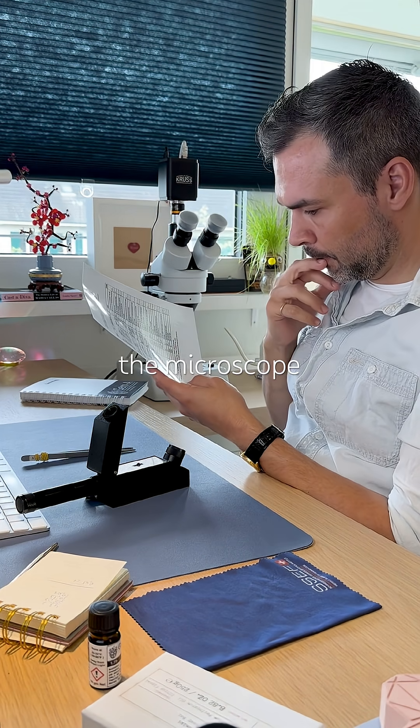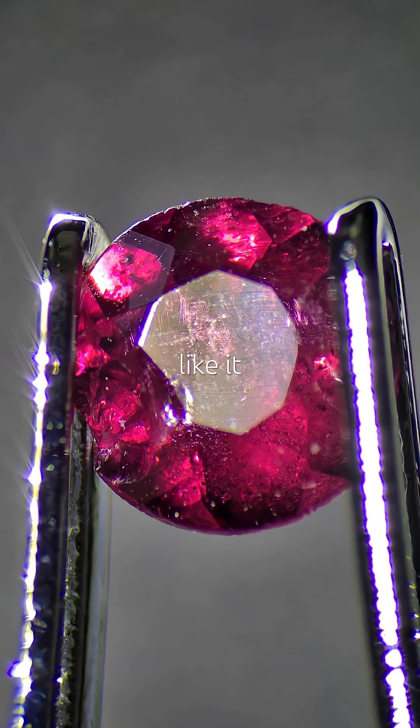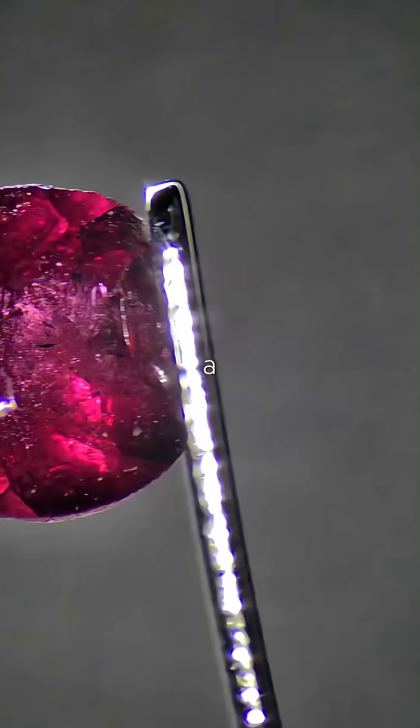Moving under the microscope, I see loads of inclusions — definitely natural. Looks like it once sat in a piece of jewelry, probably a side stone.